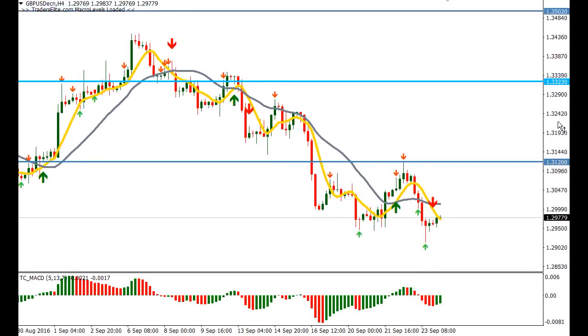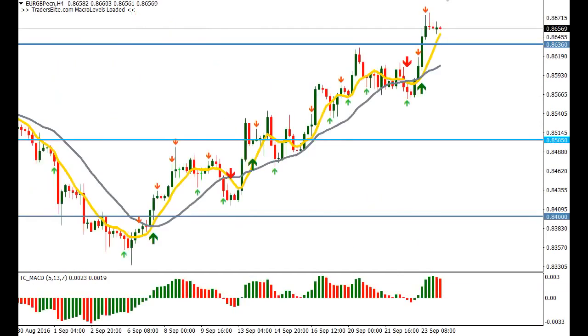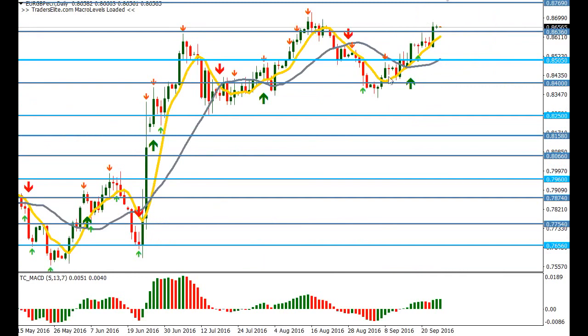The euro has been overall stronger than the pound, which has been experiencing weakness, so it's no real surprise that the euro-pound has continued to move upward. If we look at the weekly, we see a very strong upward move, and on the daily we can see that as long as the price is supported above the 0.8636 macro level, we could see further rises in this pair.